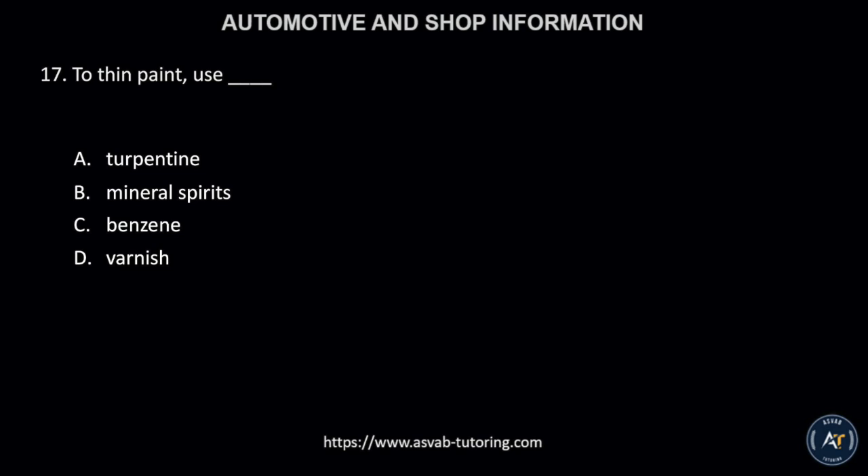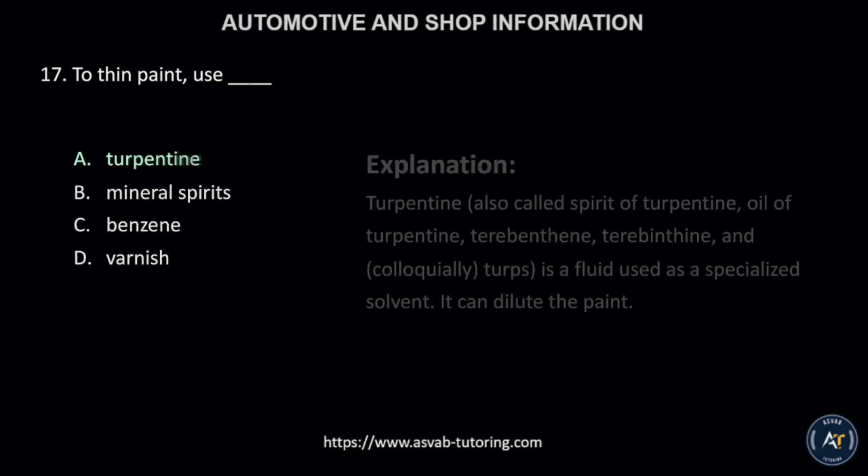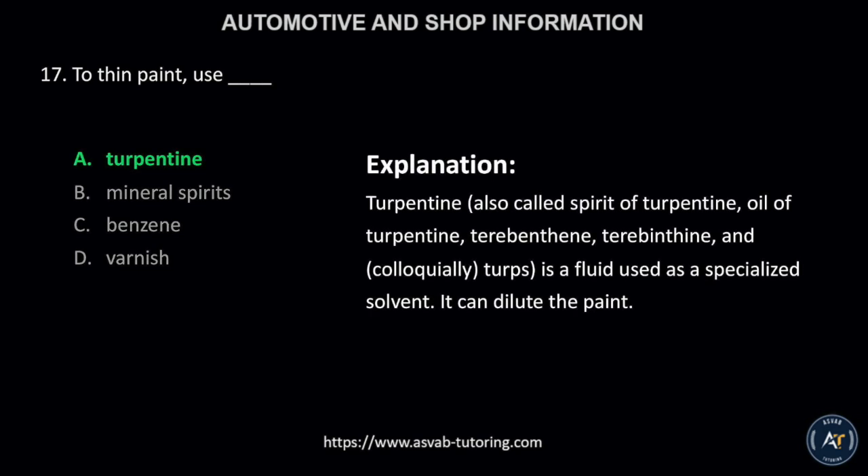Number 17. To thin paint, use: A, turpentine; B, mineral spirits; C, benzene; or D, varnish? The correct answer is letter A, turpentine. This is because turpentine, also called spirit of turpentine, oil of turpentine, or terebinthine, is a fluid used as a specialized solvent. It can dilute the paint.